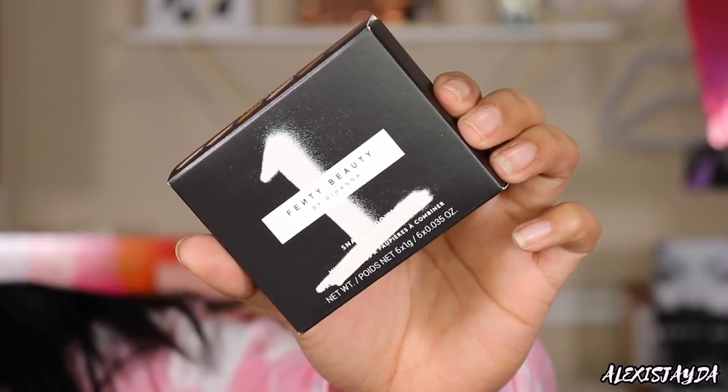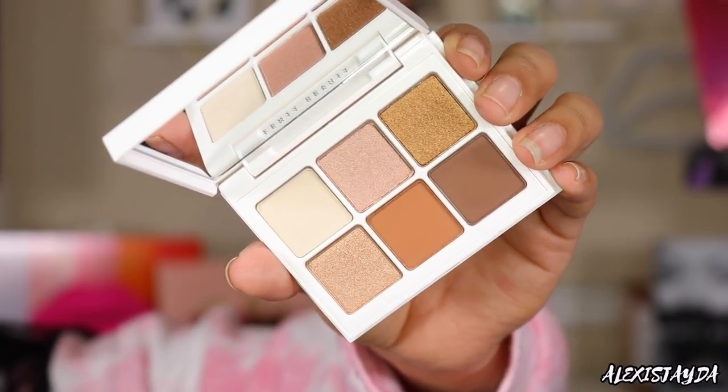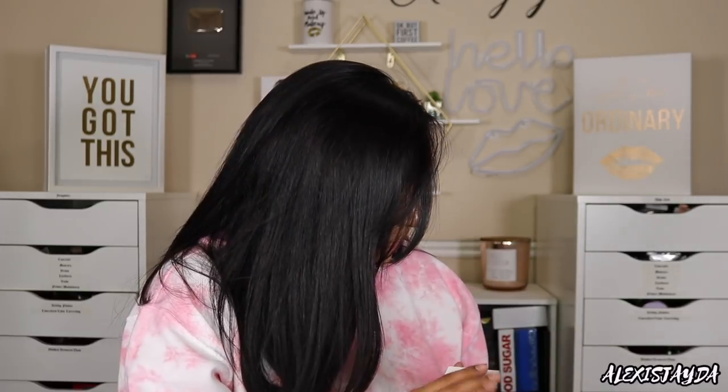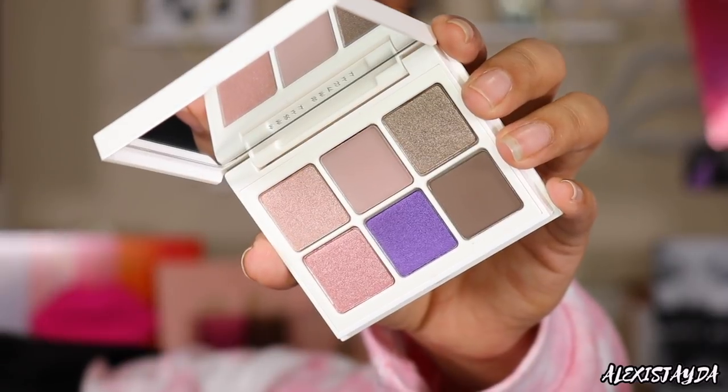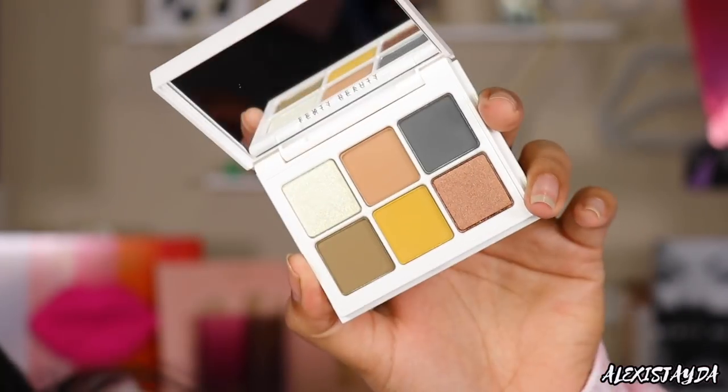Number one is True Naturals — it's so freaking nice. Everyday vibes, every freaking day. Put it in your purse and you're ready to go. Then we have two, five — Peach is beautiful — six, seven, and eight. I'm so freaking excited. Thank you so much to Fenty Beauty.